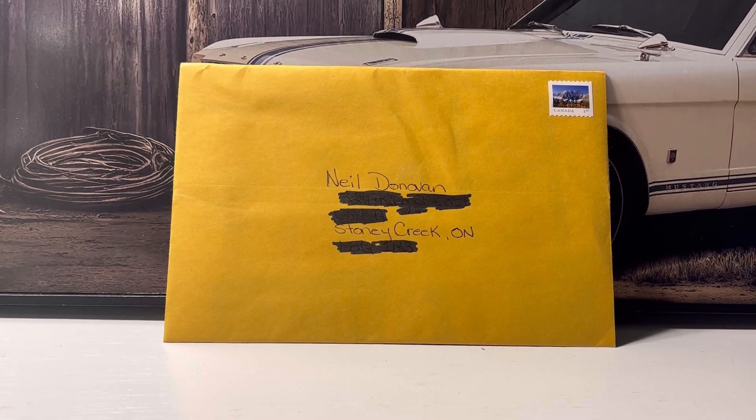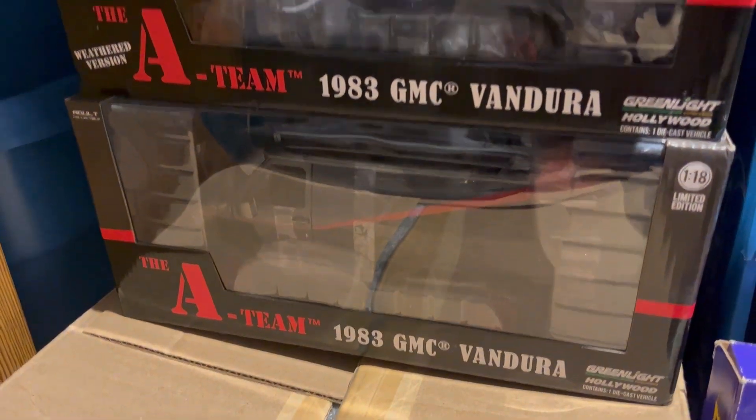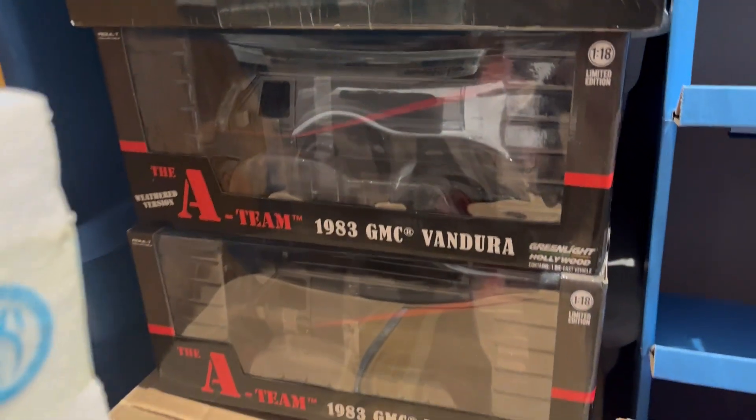Sneak peek of the next unboxing guys — got a dirty one and a clean one to compare and show you guys. That's not good. We go downstairs to the bowels of the museum and we have some stuff piled, but it's piled in a safe way because we're not idiots — we're not going to put empty 1:18 scale boxes with a full one on top, all top-heavy.